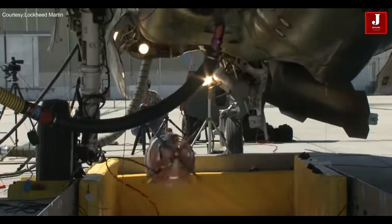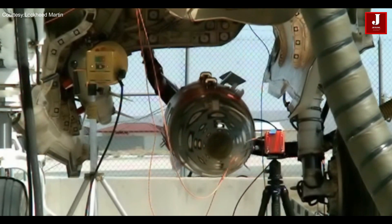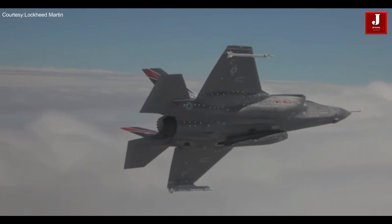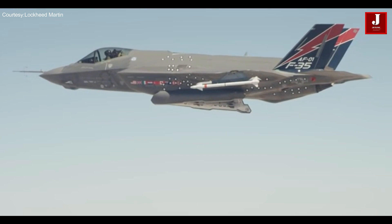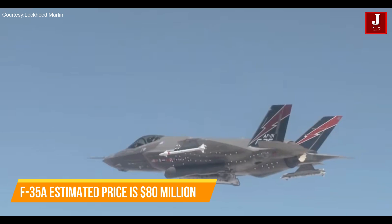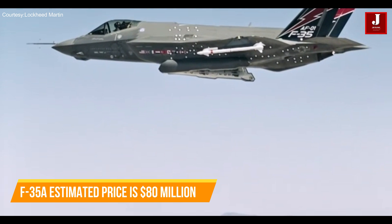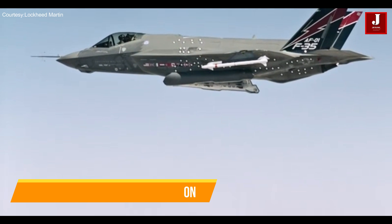The F-35A, designed jointly by Lockheed Martin and Northrop Grumman, has a wide range of primary roles. It excels at stealthy all-weather strike missions, close air support, air superiority, maritime strike, reconnaissance, electronic warfare, and command and control operations. Its estimated price is roughly $80 million, with a flying cost per hour of less than $24,000, and its anticipated procurement for 2025.